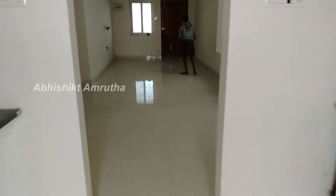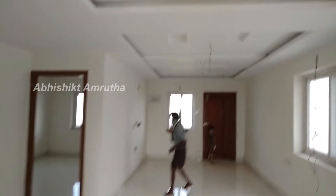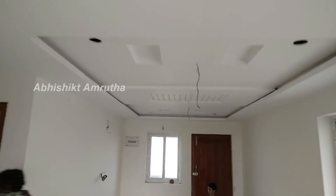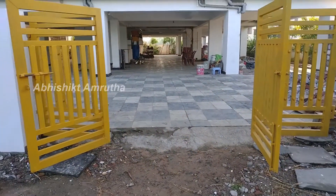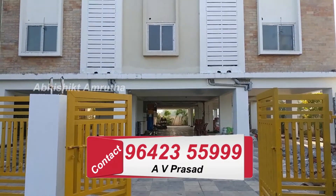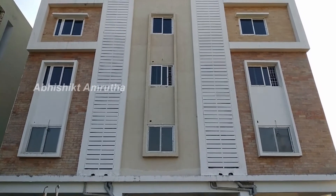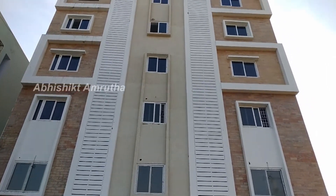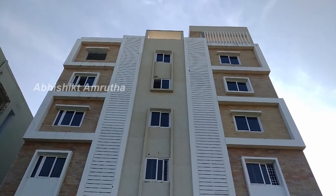This is for the viewers. I am going to talk about the double bedroom platform. If you want to call, you can call the number. If you want to share this video, please like this video and please comment.